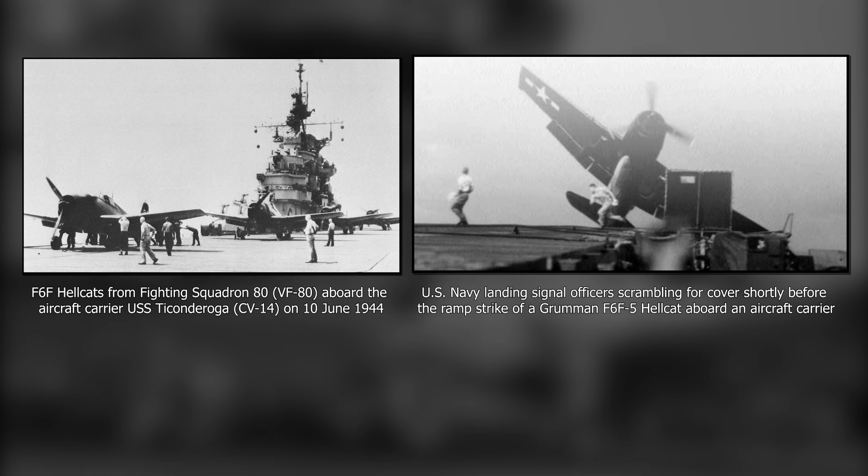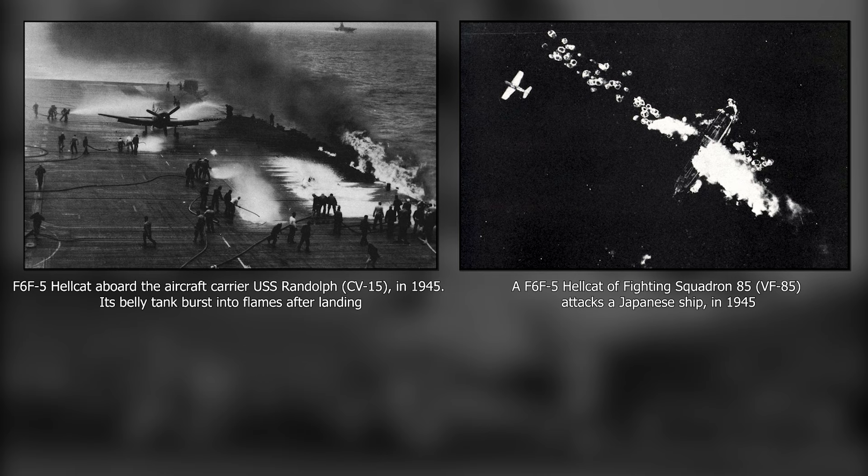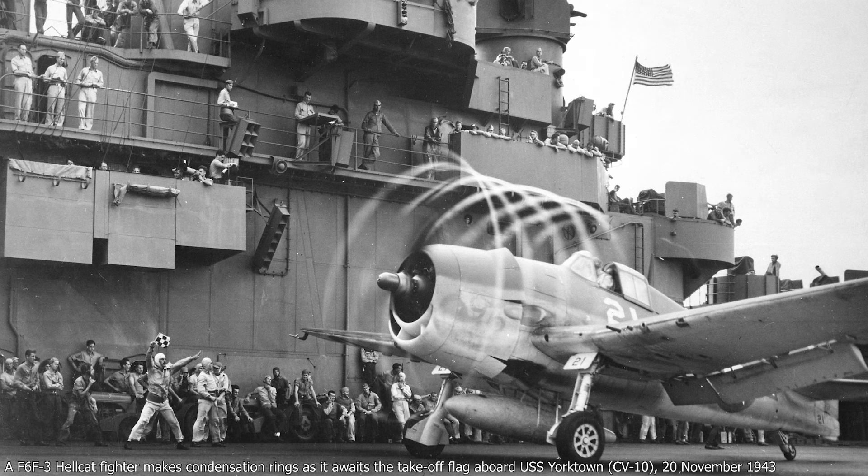Toward the end of 1944, the Hellcat's superiority had become so absolute and omnipresent that it was called the Big Blue Blanket — a blanket that smothered the Imperial Japanese Navy.